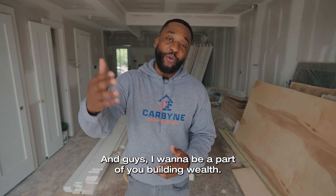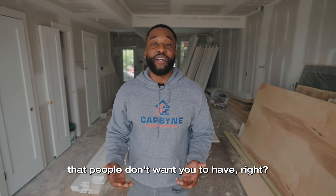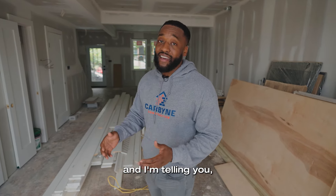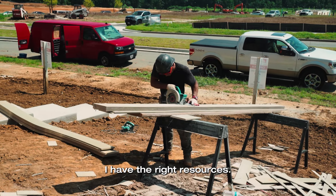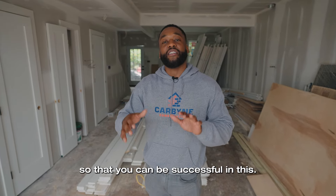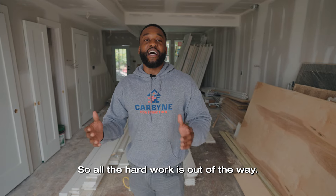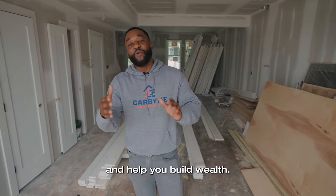I want to be a part of you building wealth. I'm here to help you win. I'm trying to give you this game that people don't want you to have. A lot of times we might think that we can't do a project like this, and I'm telling you it's not easy if you don't have the right resources. I have the right resources — a team of architects and contractors. We're going to get your permits and everything so that you can be successful. I've done it, I failed at it, and I won at it. All the hard work is out of the way. I have a team of guys ready to service you and help you build wealth.